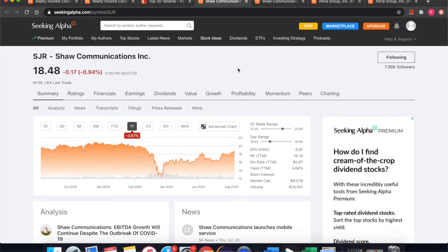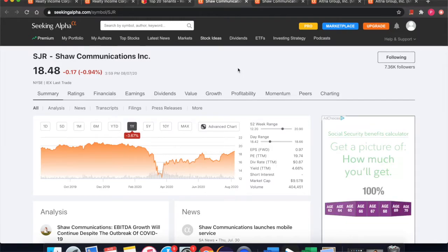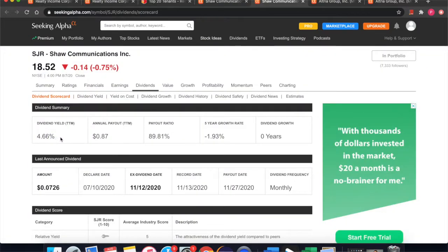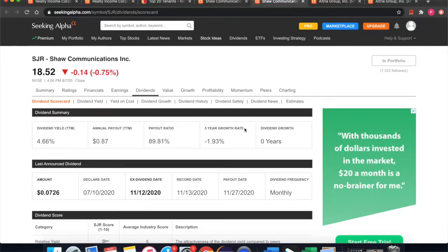The next stock we're looking at today is Shaw Communications, stock ticker SJR. Here's the one-year chart — this is a telecommunications company in Canada. This is the other monthly dividend payer that I'm invested in and recommend you guys look into. They have a lot of future growth potential coming up with the new technology of 5G. Investors haven't really seen the full capabilities of 5G yet, but it's sure to make an impact in the technology world and data handling. They're paying out 4.66% annually, though it should be noted that this does not concern them with growing their dividend from year to year.